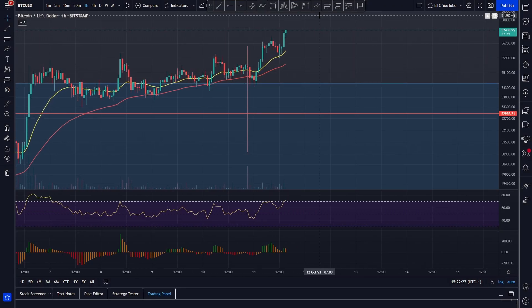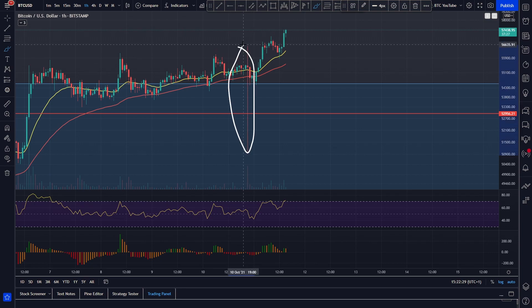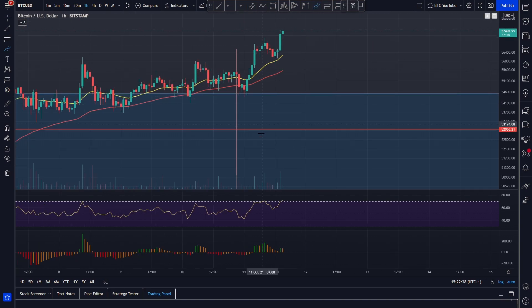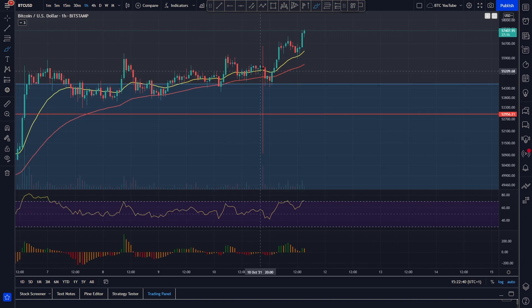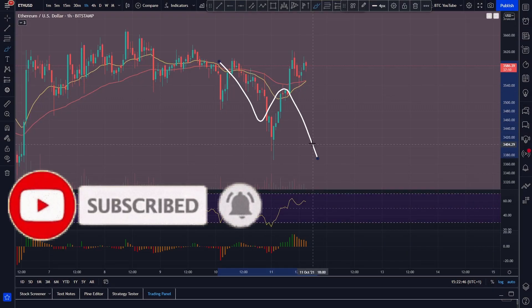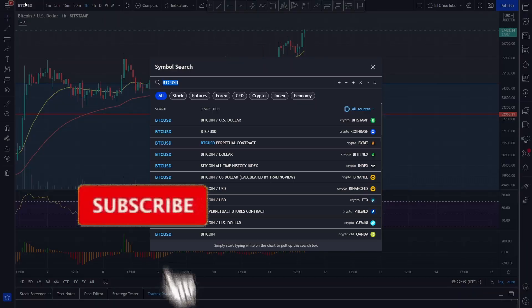If anyone can confirm what happened there, let us know. This candle, by the way, is just an issue with Bitstamp's chart — this isn't actually an indicative candle; that would be a huge sell order if that were the case. But you can see Bitcoin has actually been pumping up whilst ETH has been rolling over a little bit.